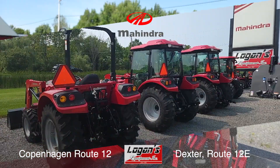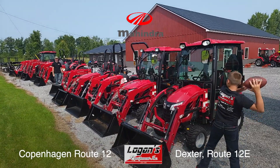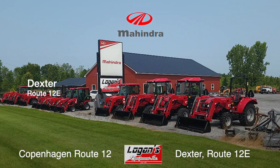We stock Mahindra tractors from 20 to 75 horsepower, open station and cab models with all the attachments to get your work done. Your local Mahindra dealer is Logan's Equipment in Copenhagen and Dexter. See them this week.